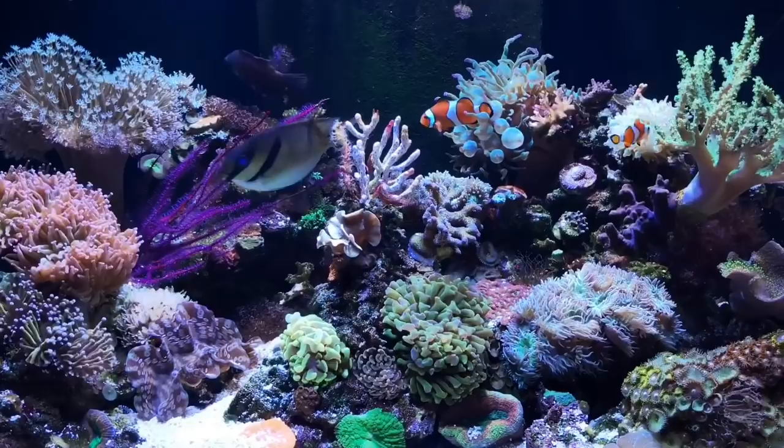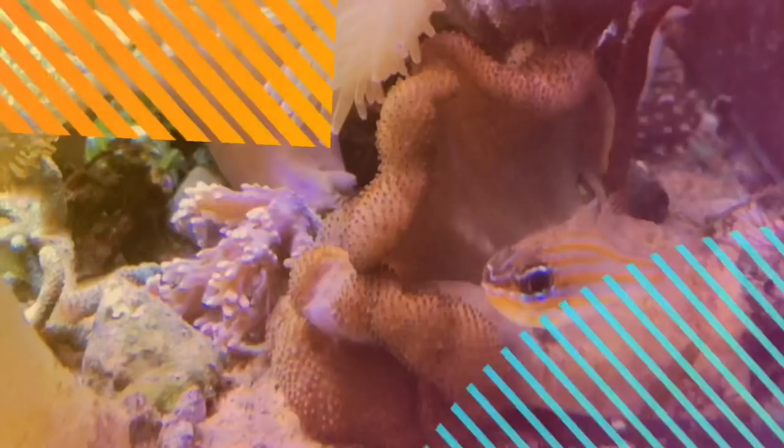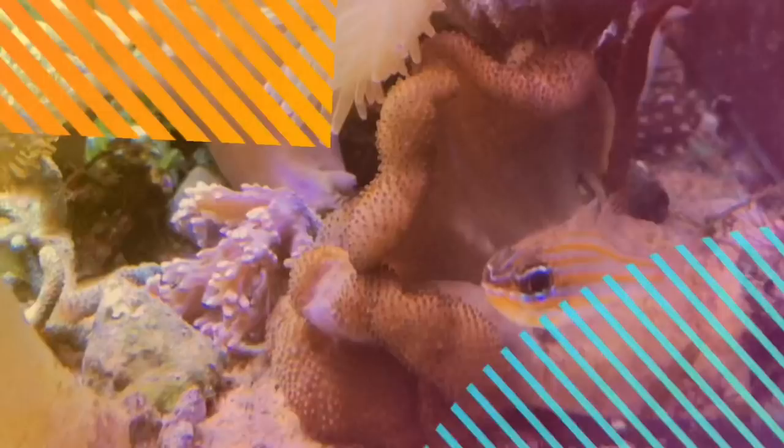We hope you've enjoyed this episode. As always, be excellent to each other and keep it salty, everyone. Bye for now. First up today is Reefzilla!